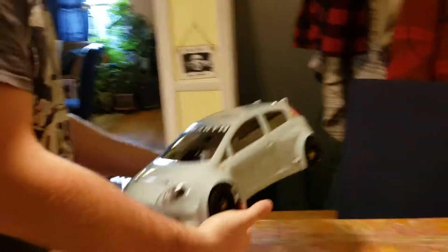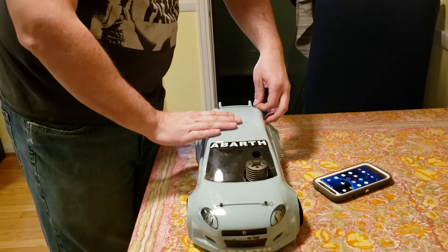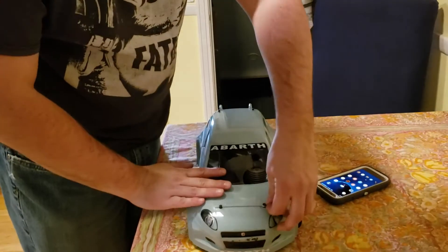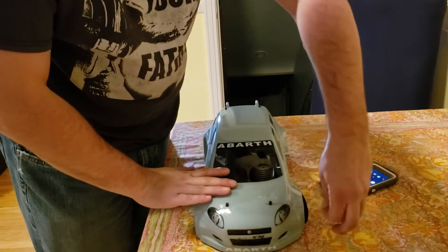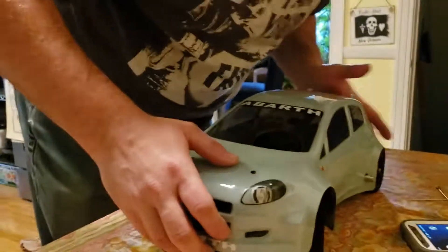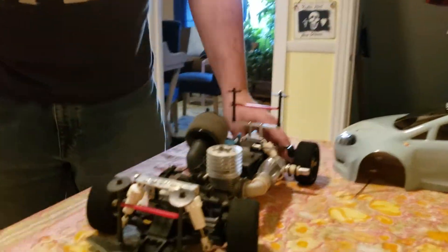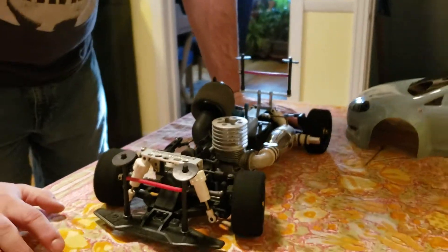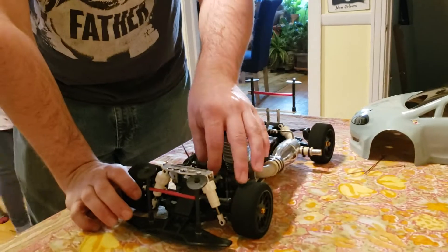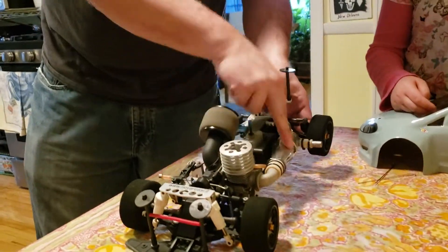Let's have a look. It is gas powered, or glow powered if you want to be technical. There's the glow motor, the fuel tank, muffler.